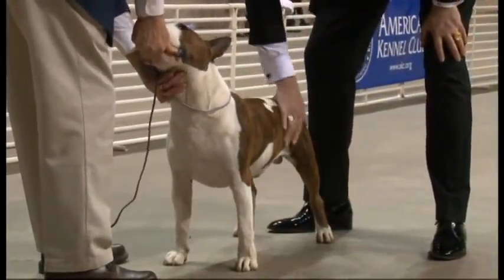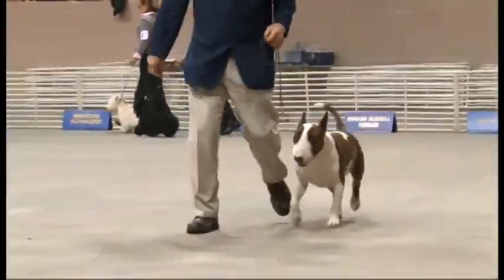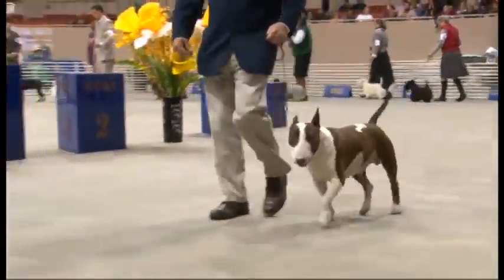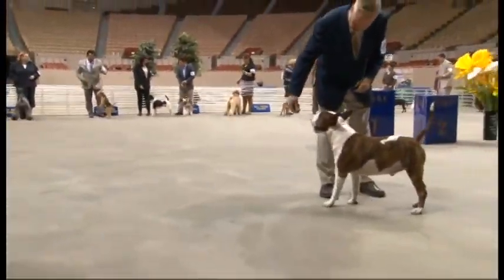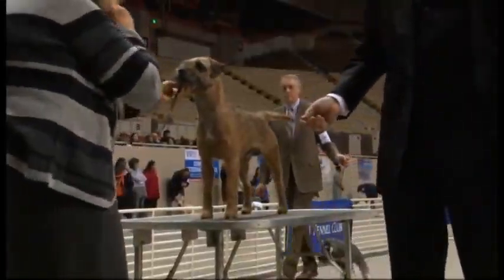Is this the Spuds Mackenzie dog? This is the Bull Terrier — this is a colored Bull Terrier. I was hanging out with this guy in the benching area. 67 pounds of pure muscle, says its owner. All the Terriers are pure muscle.